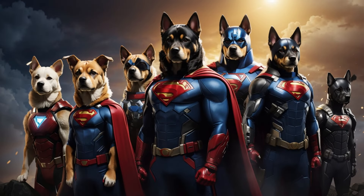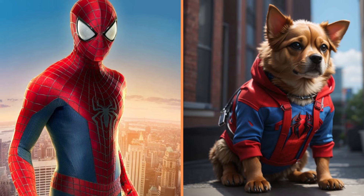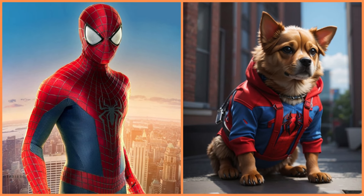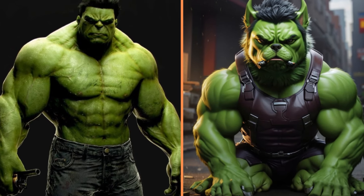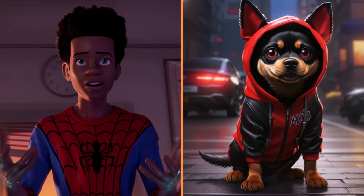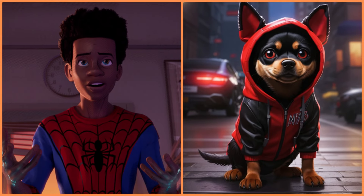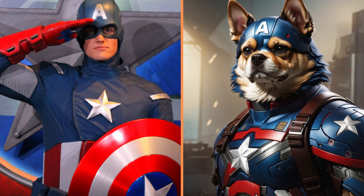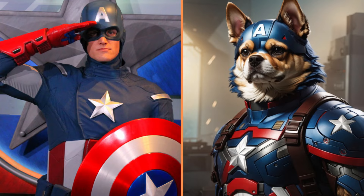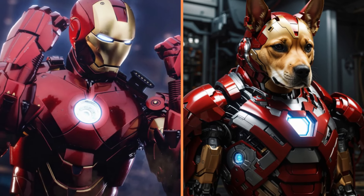This is what superheroes who have turned into dogs look like. Look how funny Spider-Man's dog is. And this giant green dog is the Hulk. Look how cute little Miles Morales is. And here's Captain Wolf — Wolf America. Iron Man, or rather Iron Dog.